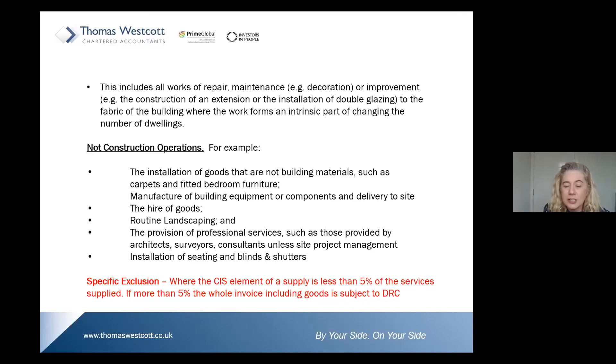The installation of seating, blinds, and shutters is also excluded. But there is a specific rule: where the CIS element of a supply is less than 5% of the services being supplied, then the domestic reverse charge does not apply. But once you exceed 5% of your services falling within the construction industry scheme, then the whole invoice — including goods — is subject to the domestic reverse charge.